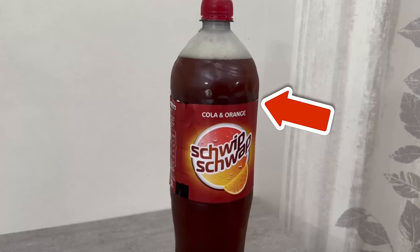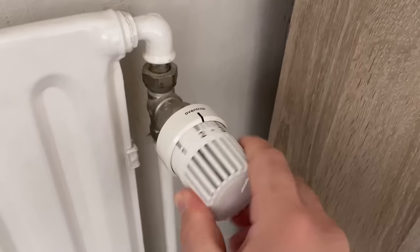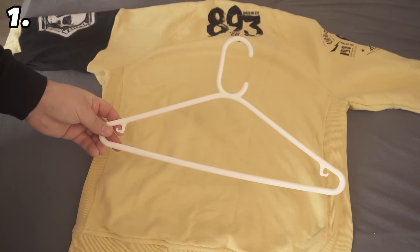In this video I show you 11 things that almost everyone always does wrong. Especially number 3 and 9 surprised me a lot. I couldn't believe how many people always use things wrong, simply because they have always done it that way. Let's start with trick number 1.